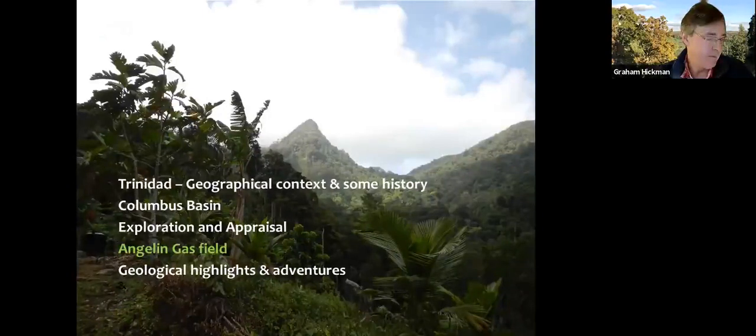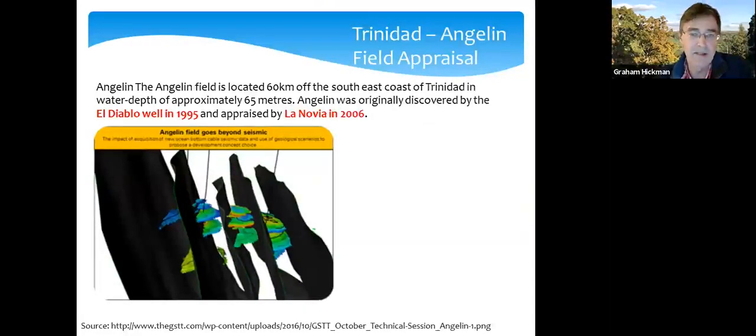The Angelin gas field is located about 60 kilometers to the east of Trinidad in water depth of about 65 meters. It's what you'd call a stranded discovery — originally drilled in 1995 with a well called El Diablo. The results merited a second well, drilled about a decade later called Lanovia. What they recognized was that there were a number of segments, a compartmentalized field, and it was very difficult to commercialize because you needed to dedicate an individual well to each pool to extract the gas.